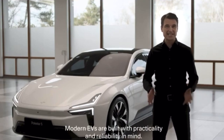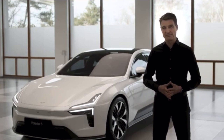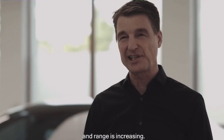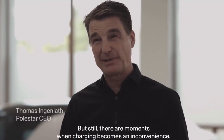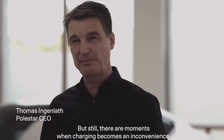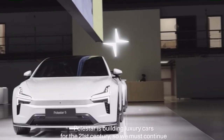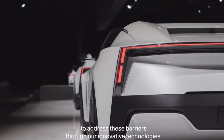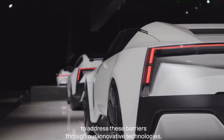Modern EVs are built with practicality and reliability in mind. Charging time continues to fall and range is increasing, but there are still moments when charging becomes an inconvenience. Polestar is building luxury cars for the 21st century, so we must continue to address these barriers through our innovative technologies.